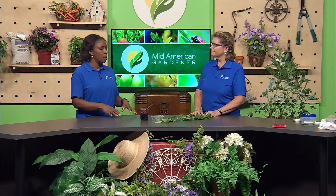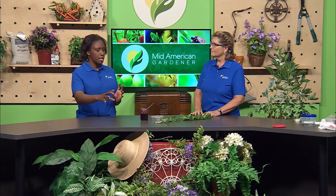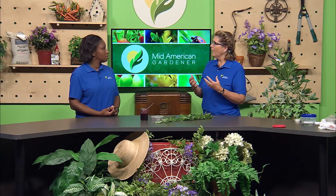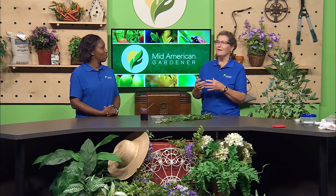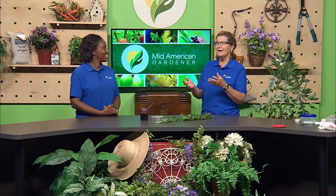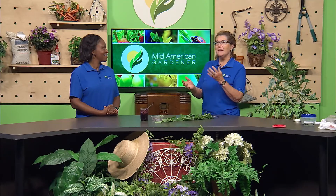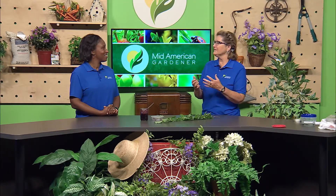Does foraging always have to be food, or are we talking medicines? What exactly is foraging — are you looking for things to eat? Well, it depends on what you want these plants to benefit you. There are people that certainly forage for ginseng and different medicinal-type plants, but I was more into the food aspect of it, trying a few different things. I read about something in a book and then I want to go find it or try it.